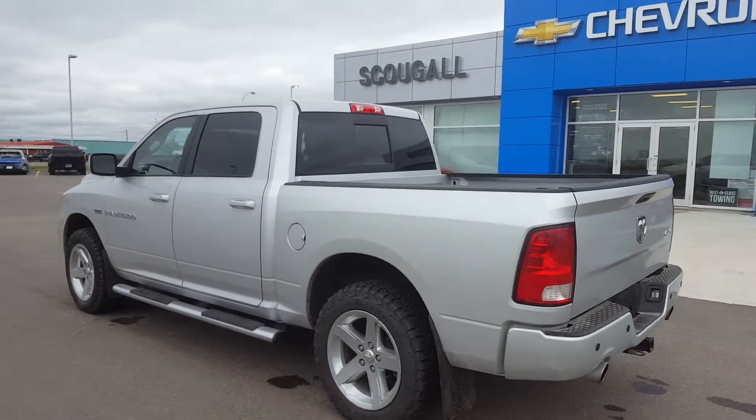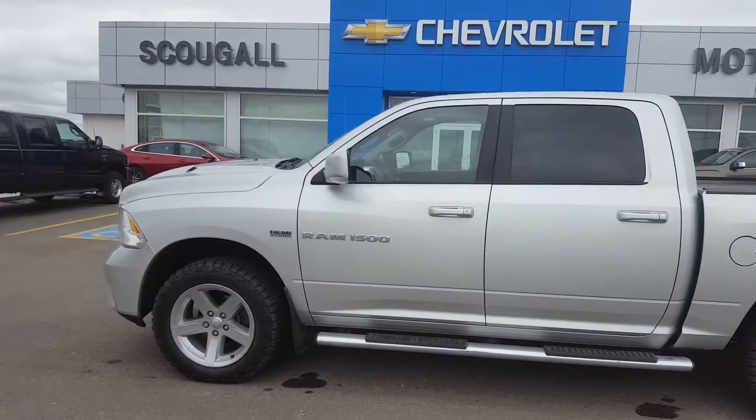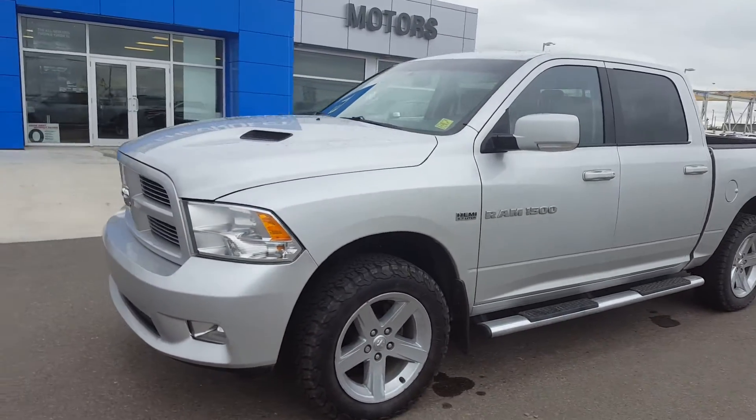This truck is listed on our website for only $26,900. Give us a call today at 403-553-3311 or visit us on the web at scugomotors.com.